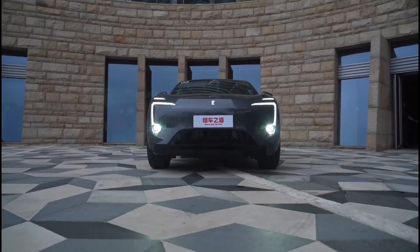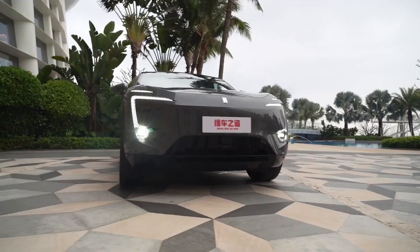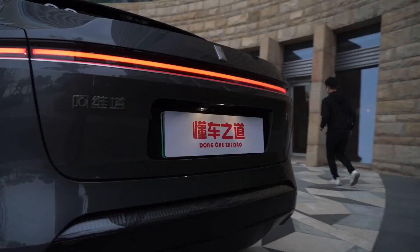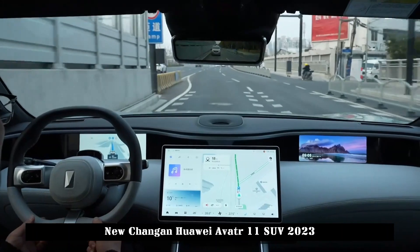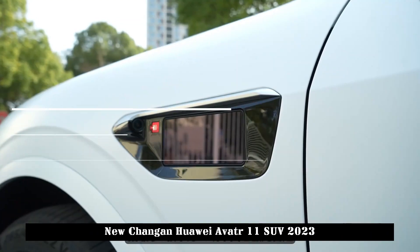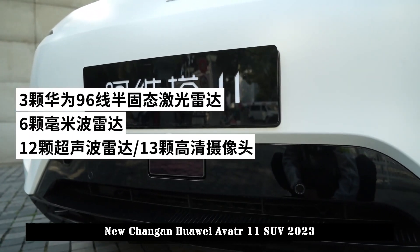The Avitra 11 is a stunning new energy pure electric vehicle. The name is fairly new, and the car is also very stylish and trendy. Avitra 11 exudes a unique personality everywhere. The price range is 319,900 to 600,000 yuan. The master of smart cars is the Avitra 11.